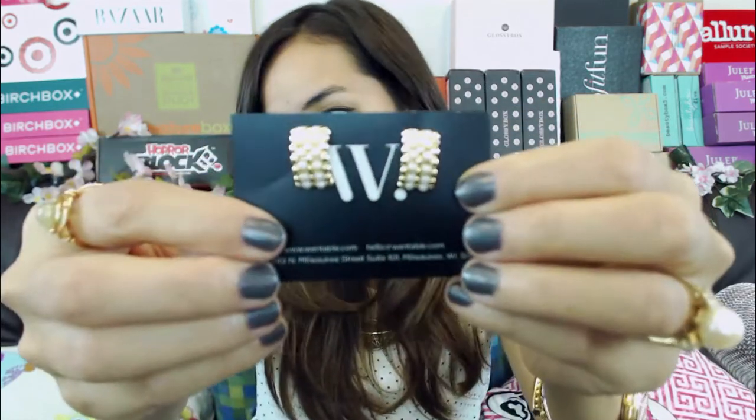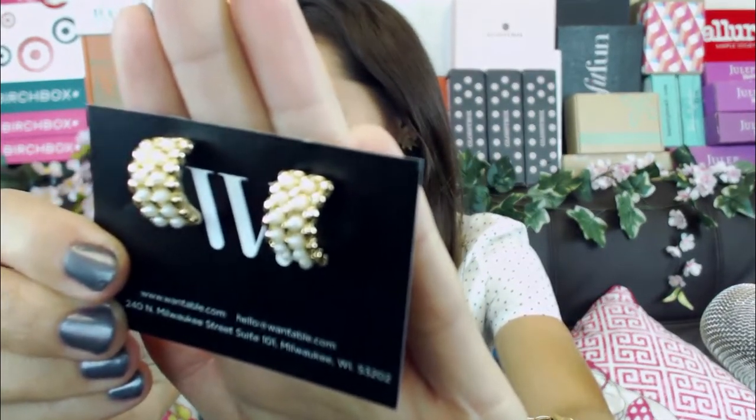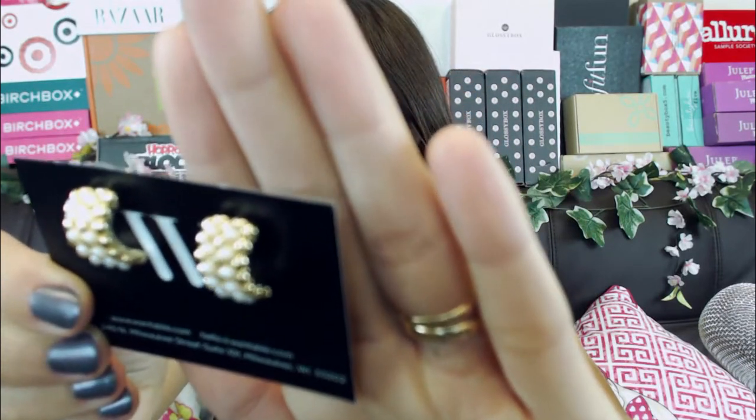Also in here are these cute little mini pearl earrings — I'm sure they're not real. It's little gold studs and then little pearl studs. These are super cute too! So far I like both sets of earrings. I wonder why they gave me two pairs instead of something different like a necklace or bracelet. I always like smaller earrings because they're not heavy and don't hurt my ears.